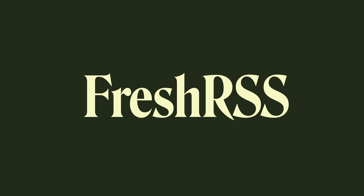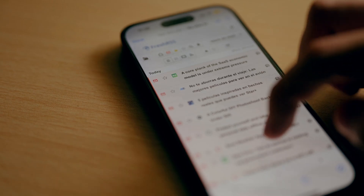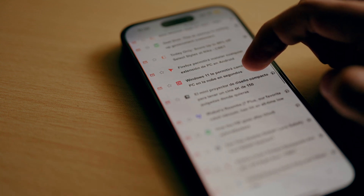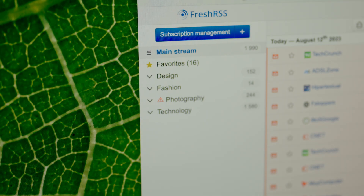The first stop is FreshRSS. I used to rely on Twitter — now called X — for news updates, with it essentially replacing my use of RSS around 2010, but since I have stopped using Twitter, I wanted a simple free tool to stay updated with my favorite websites. FreshRSS allows me to view updates chronologically without any algorithms getting in the way. It runs locally on my server, and the best part is that I'm in complete control.